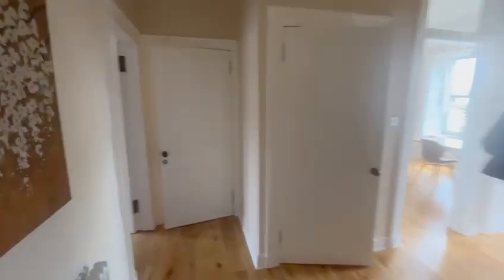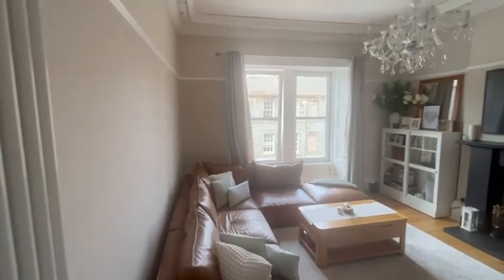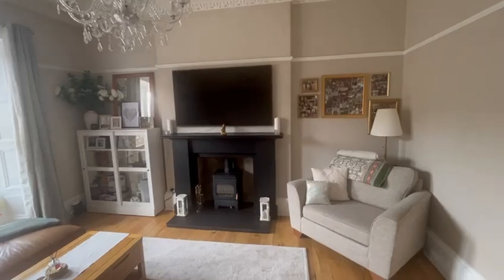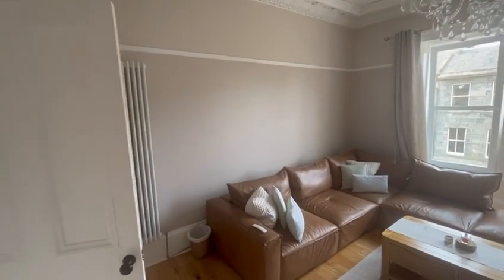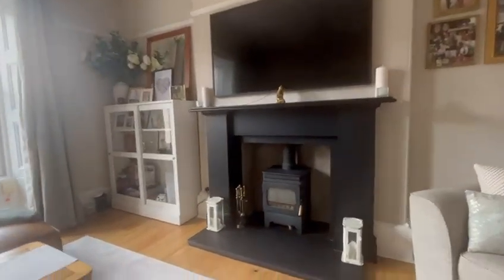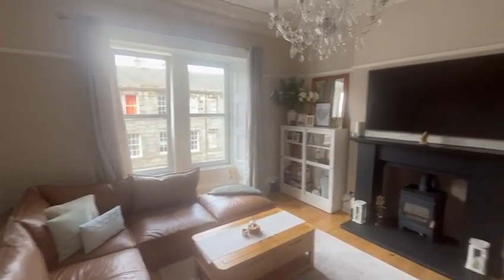Coming out of the third bedroom, back into the hallway which takes you up into the living room. Again, everything you see is staying. The fireplace in the living room is a real wood burner — a lovely living room.